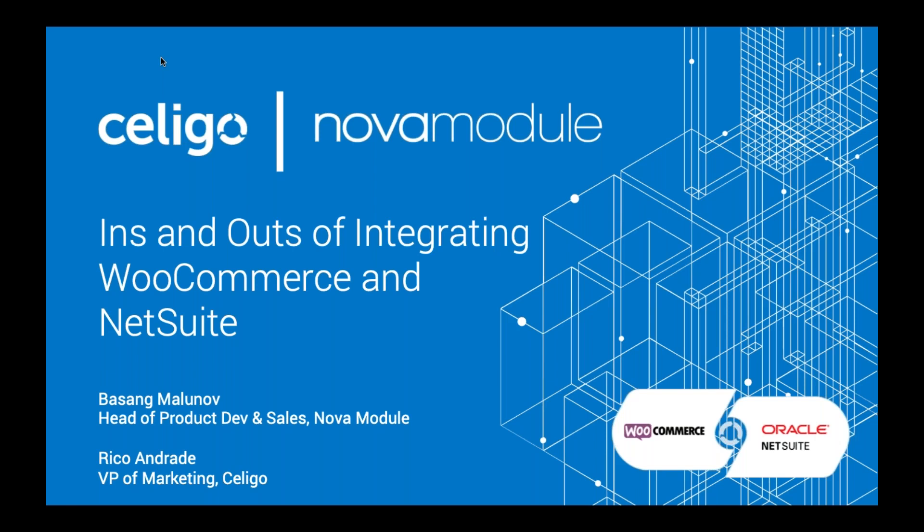My name is Sin Langston and I will be your moderator for today's webcast. With us today is Basang Malinov, Head of Product Development and Sales at Nova Module, and Rico Andrade, VP of Marketing at Soligo.